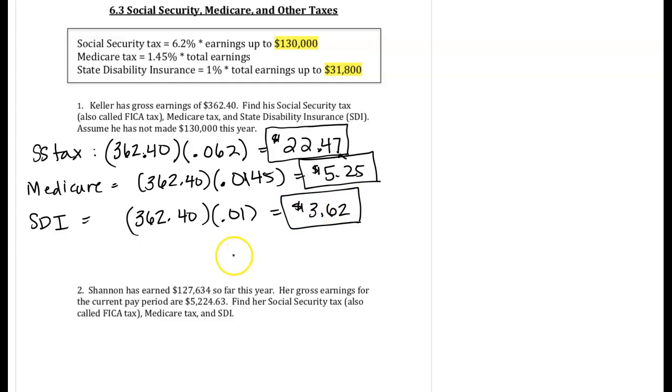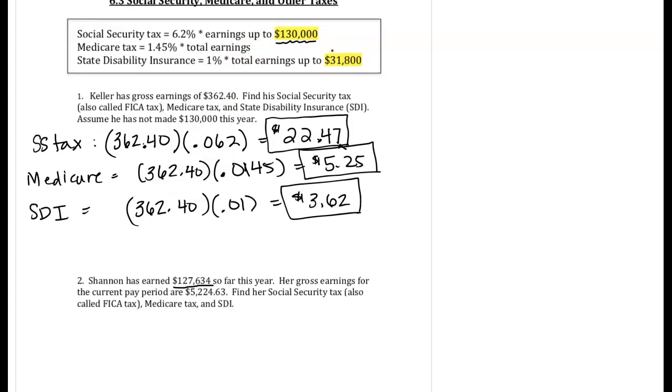Another question we're going to look at — question 2 — shows that Shannon has already earned $127,634 so far this year. So that means she's close to that $130,000 limit. What we're going to do in this case is find out how much of her paycheck can still be taxed.